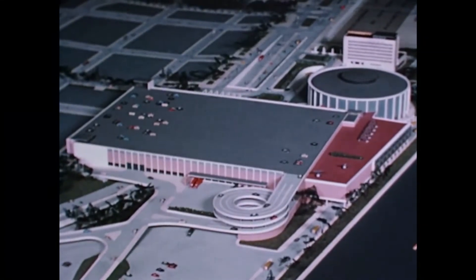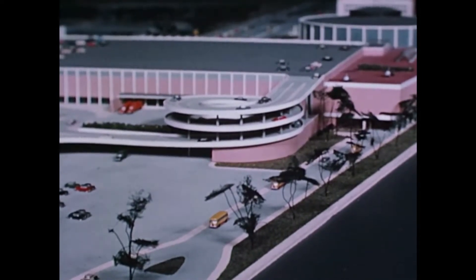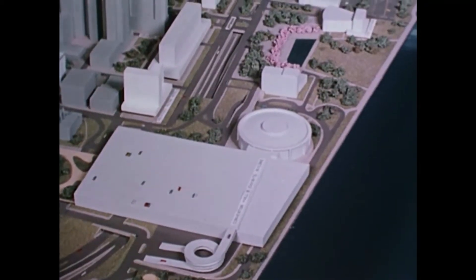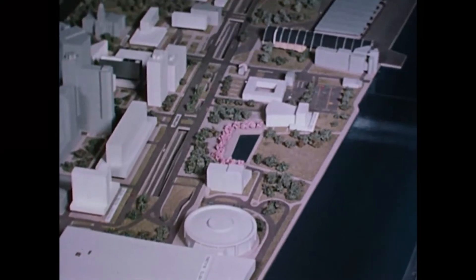Parking will be provided for 2,800 cars in the exhibits building's underground and outside areas at ground level. Funds for construction in the Civic Center area have been donated by business, industry, and individual citizens — a shining example of civic cooperation for the good of our town.